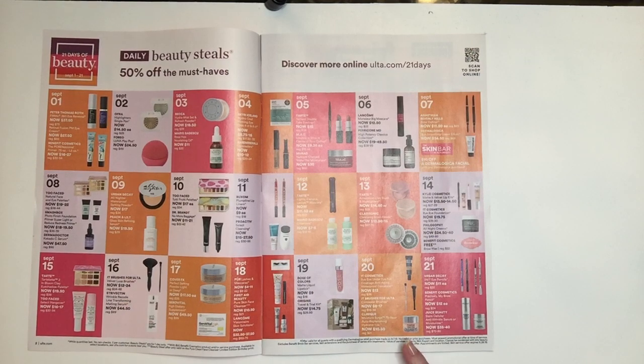The next item is the Clinique Moisture Surge 72-hour auto replenishing product. I have tried this, I like it — it's a fantastic product and at $10.50 that's a great deal. September 21st — Urban Decay. This is a no-brainer; $11 for their eyeliners is a steal. Benefit Cosmetics — the same thing, their brow product at $12, again a steal.